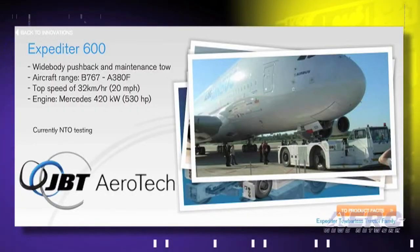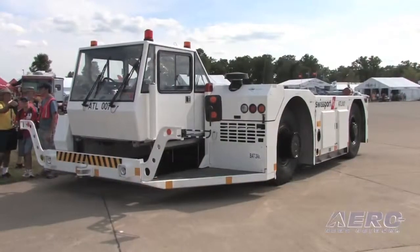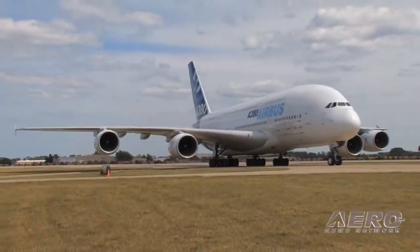Jason Yenner with JBT Aerotech. We manufacture ground support equipment for the airline industry. We brought today for the EAA the Expediter 600 tow barless tractor. It's designed specifically for the Airbus A380 aircraft, and we manufacture it in our Madrid, Spain plant.